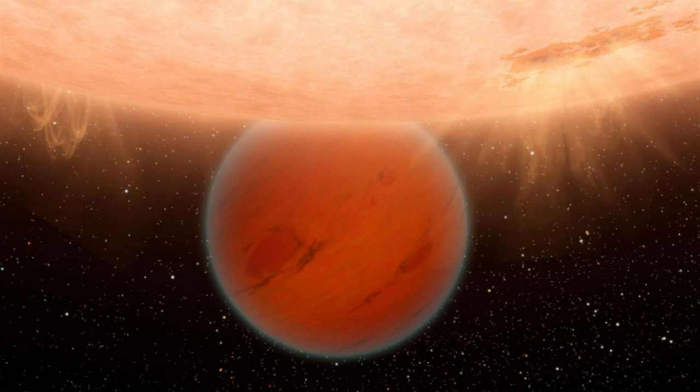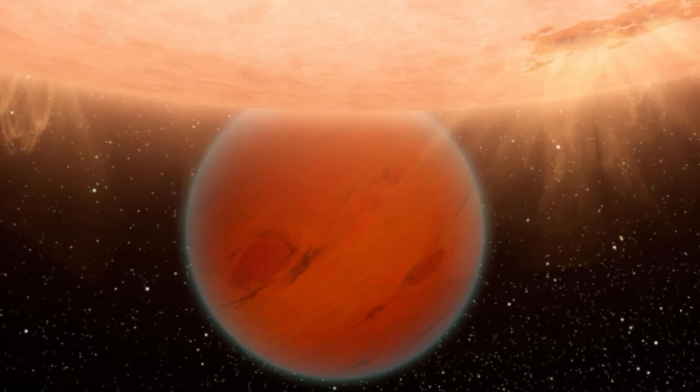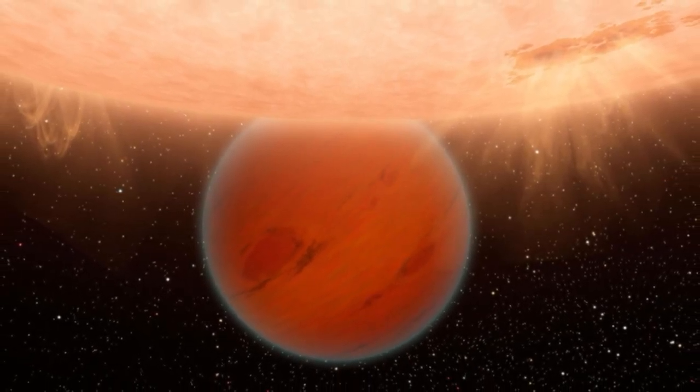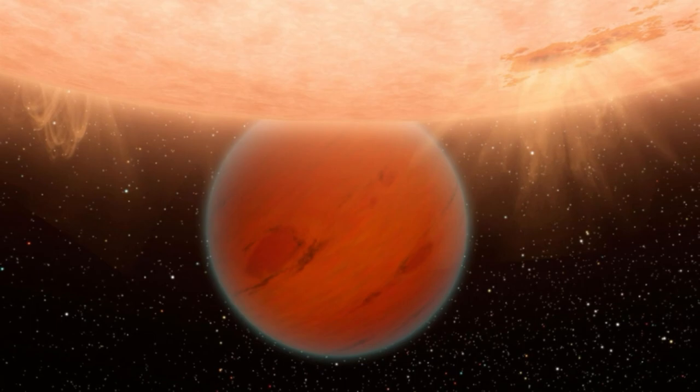Not everything about this newly discovered world is certain. HD 207496b likely has a rocky core covered by mostly water or gas, but the team doesn't currently know which, or if it is indeed both. Models of the planet brought them no closer to determining the specifics of the exoplanet, but instead also pointed to the fact it may be water-rich, gas-rich, or both.